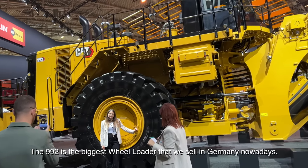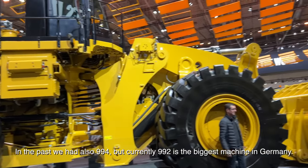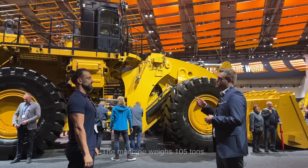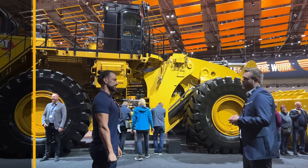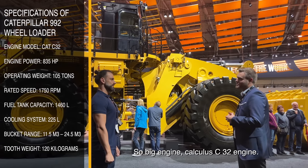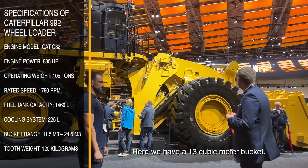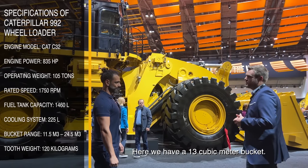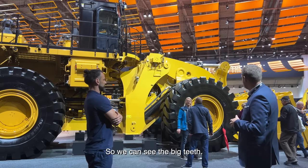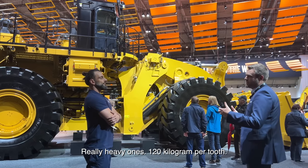The 992 is the biggest wheel loader we sell in Germany nowadays. In the past we also had the 994, but currently the 992 is the biggest machine in Germany. The machine weighs 105 tons and has 835 horsepower, with the Caterpillar C32 engine. Here we have a 13 cubic meter hard rock bucket. You can see the big tips — really heavy ones, 120 kg per tip.